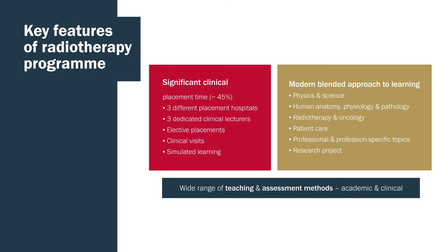We use a variety of learning and teaching to cover different subjects: physics, science, human anatomy, radiotherapy and oncology practice, patient care, and professional topics. We also use a variety of assessment methods — essays, assignments, exams, presentations, portfolios and a research project — alongside lectures and tutorials, workshops and simulated methods.